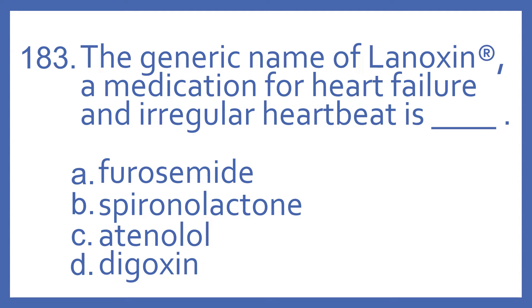Number 183: the generic name of Lanoxin, a medication for heart failure and irregular heartbeat, is A, furosemide; B, spironolactone; C, atenolol; or D, digoxin.